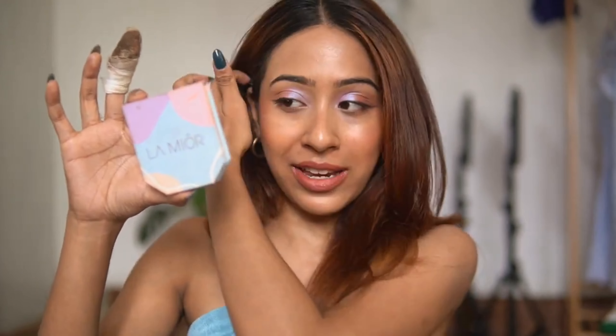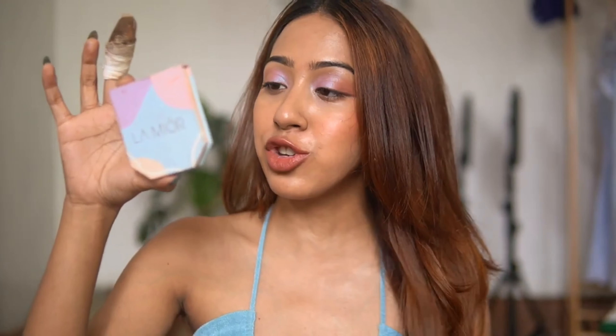The first thing I tried from the brand was their cream foundation — the Dewy Glow Skin Perfecting Cream Foundation, and I'm in the shade Almond. First of all, the packaging: I love this brand's packaging so much. I think it's so nice, so pastel, so soothing to the eyes.